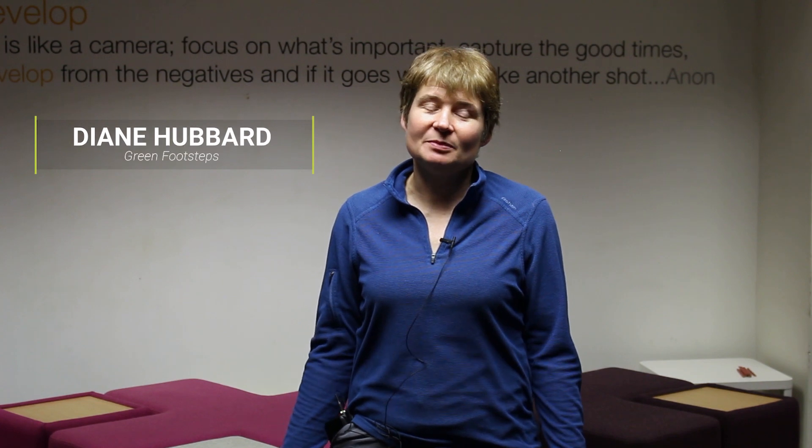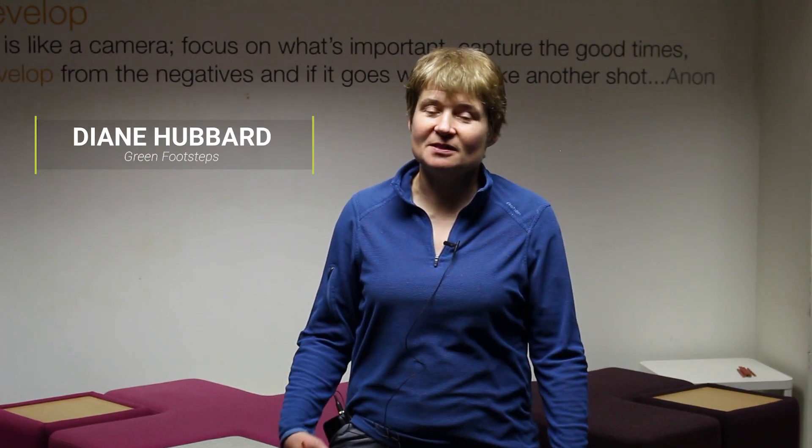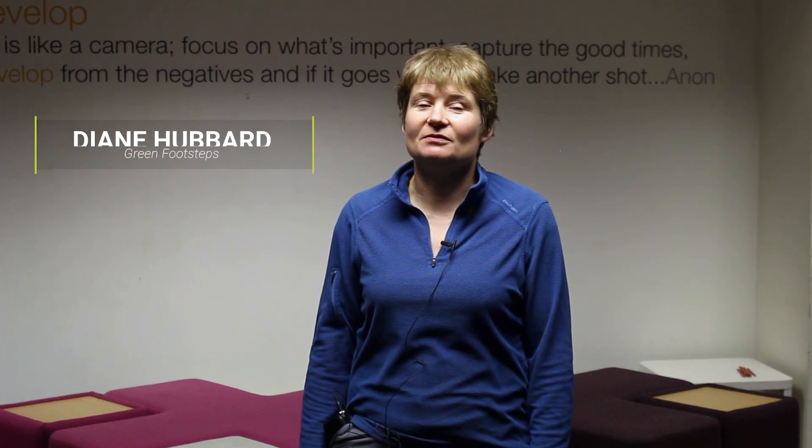Hi, my name is Diane Hubbard. I run my own business which is Green Footsteps and I'm involved in air tightness, energy assessment and infrared thermography.